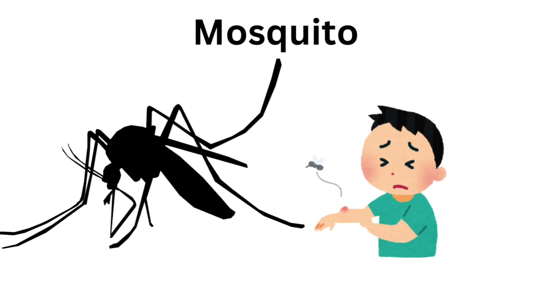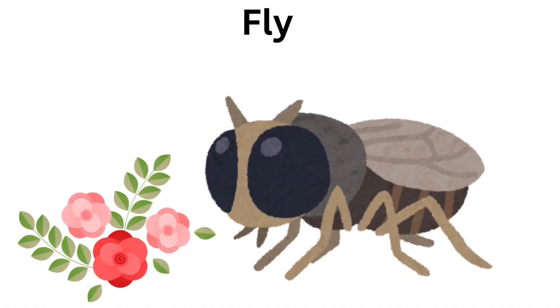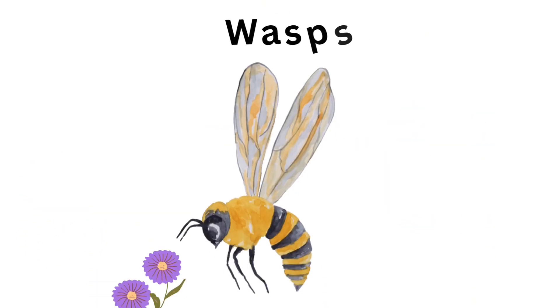Mosquito. Mosquito bites people. Fly. Flies love sweet stuff.